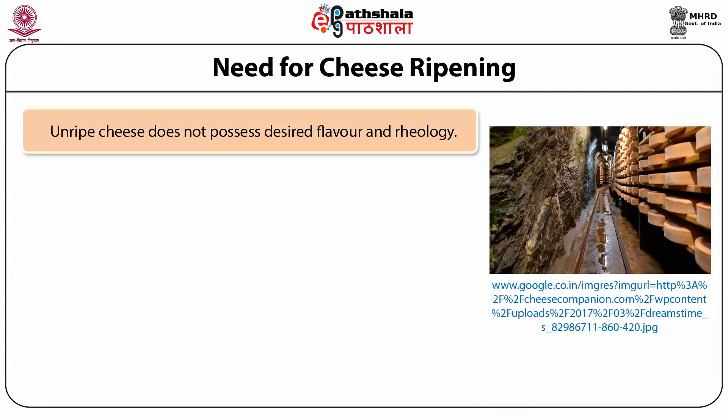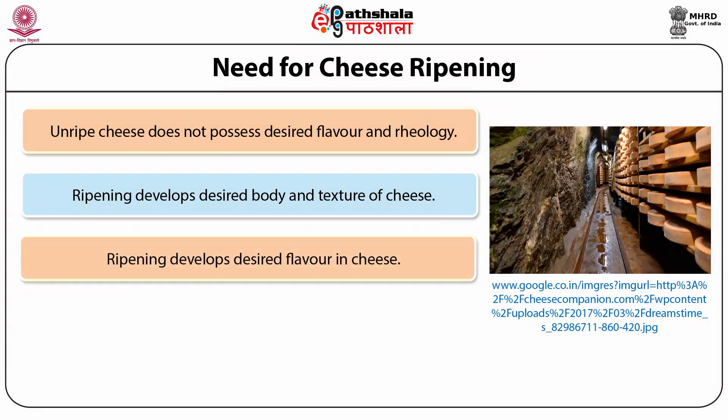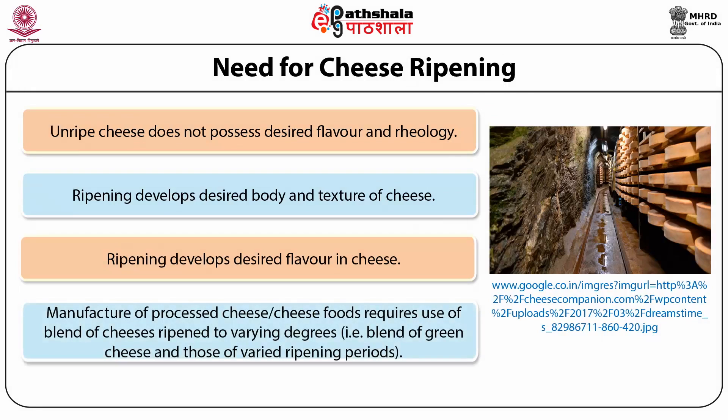Any unripe cheese does not possess the requisite flavour and body texture. In order to develop these attributes, the cheese needs to be kept under fixed environmental conditions such as temperature, relative humidity and period in order for the cheese to be cured. In India, the majority of cheeses use cheddar cheese as the basic raw material, which after ripening is processed as processed cheese for commercial sale.